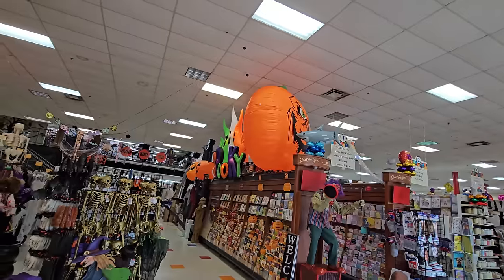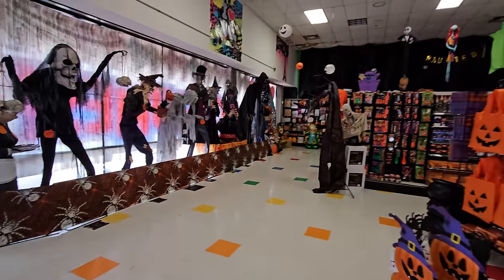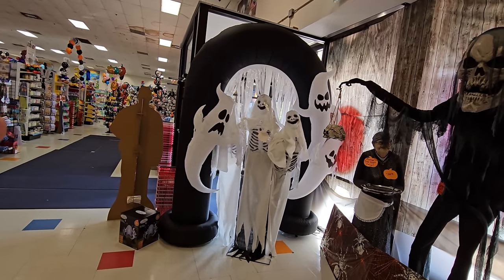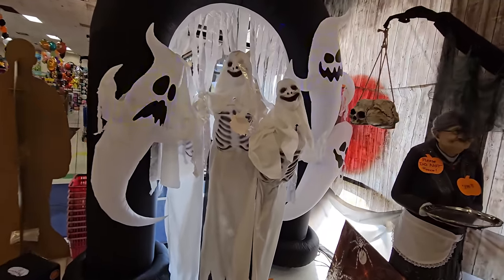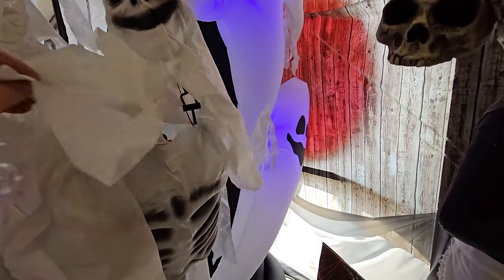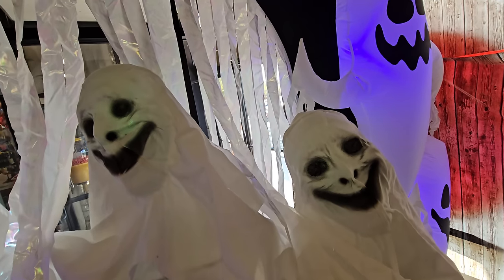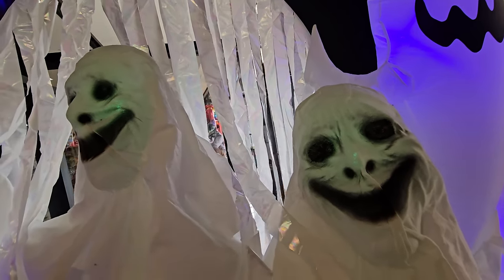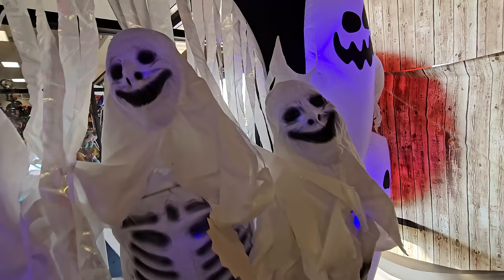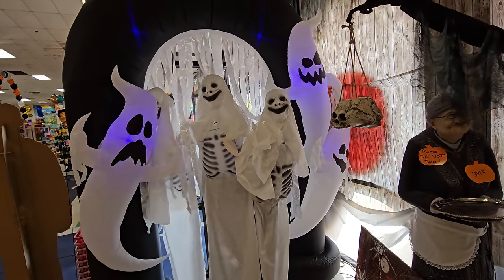We still have a ton of stuff to look at, including some inflatables up on top. Let's check out the animatronics down here. We've got the inflatable ghost archway with these two other ghosty guys, and I believe these are animatronics - oh yeah! That scared the living crap out of me! That's all they do - just sit there and rock their heads back and forth, but that's enough. That just made me jump a mile.